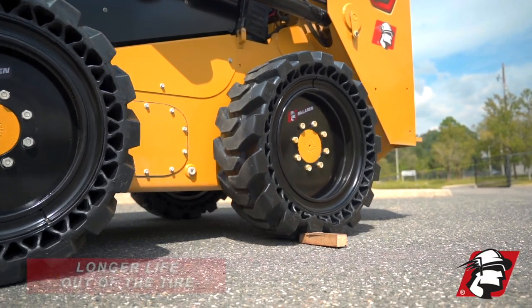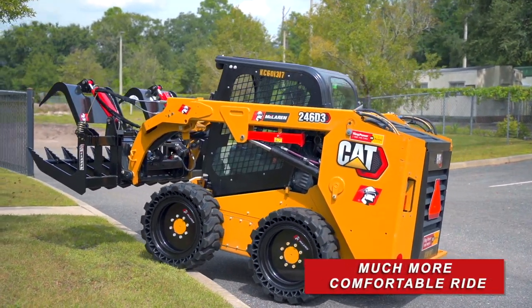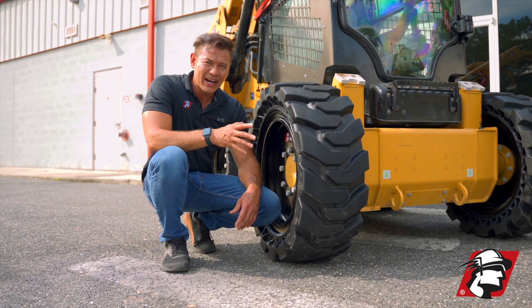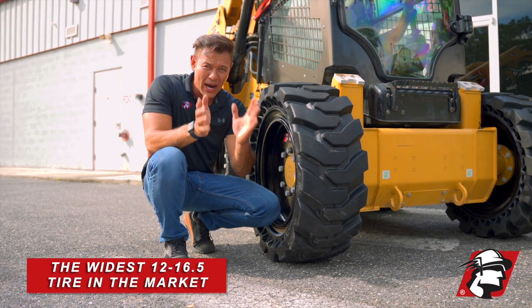With extra cushioning, you're getting a longer life for the tire, a longer life for the machine, and a much more comfortable ride. With McLaren's ITC tire, you're not only getting the best cushion in the industry, but you're also getting the widest tire.